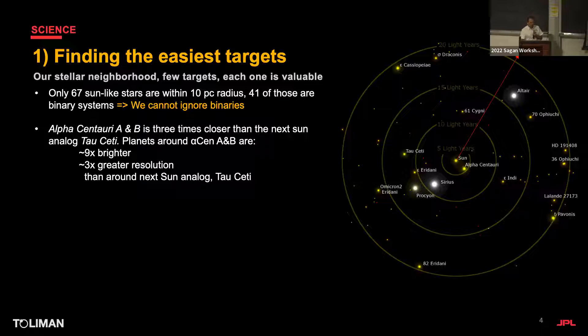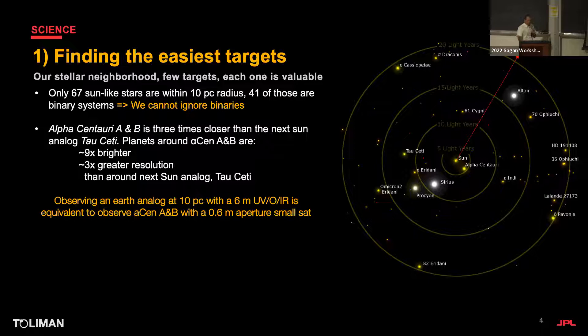There we have the sun — the farther away we go, the harder it gets because of fainter signals and smaller habitable zone distances. But alpha Centauri is the super outlier: any planet around alpha Cen will be nine times brighter and three times higher resolution than the next sun analog, Tau Ceti. Observing an Earth analog at 10 parsecs with a six-meter telescope is equivalent to observing alpha Cen with a 60-centimeter telescope in terms of inner working angle and photon collection.